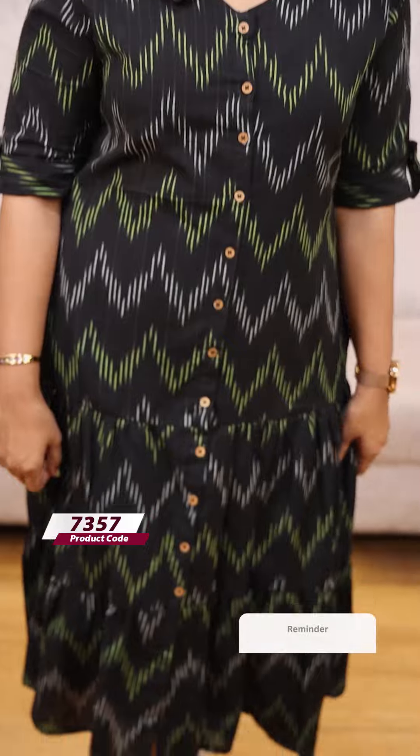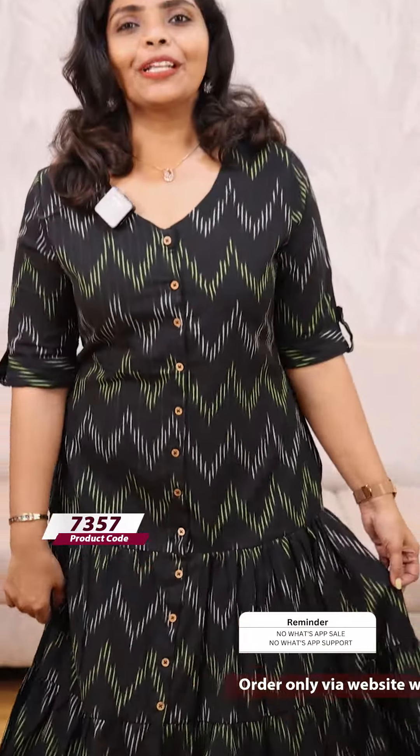This is the last one. This one is black. One is green and white — green with weaves. Price is 899, ready to dispatch. You can place your order on the website. Wear it beautifully and comfortably. Thank you so much and take care.